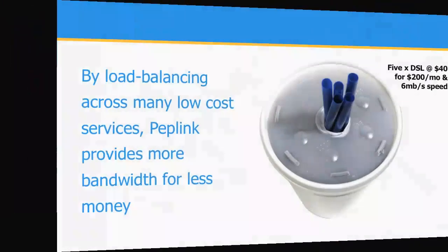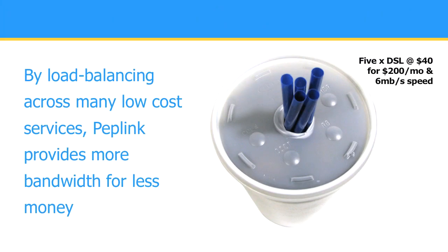By load balancing across many low-cost services, Peplink provides more bandwidth for less money.